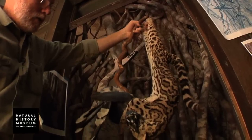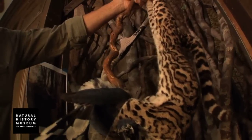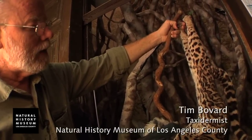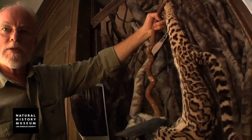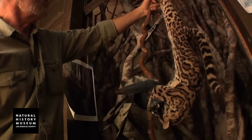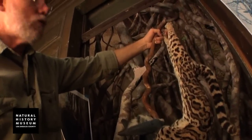Now we have the diorama—the 3D part of the diorama—pretty much installed. We're still doing some final detailing on the strangling fig, and as part of that final detail, it's good to do a test fit. In this case, this margay is going to be hanging in here, having Grish grab this bird, so I can make sure it's going to fit and also see if I need to add a few more vines around it.